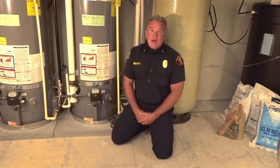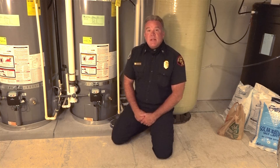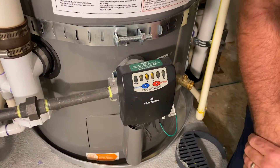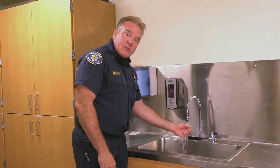In order to prevent scalds and burns in the bathroom, the first thing you need to do is ensure that the hot water heater is set no hotter than 120 degrees Fahrenheit, or slightly below the medium setting on the thermostat. Test the water by letting it run before letting children or older adults wash their hands.